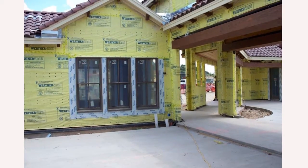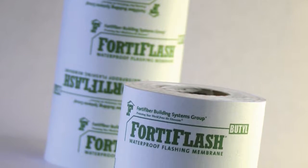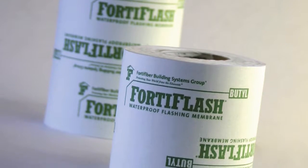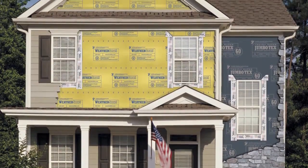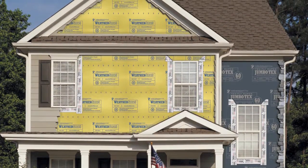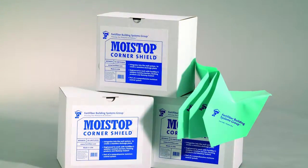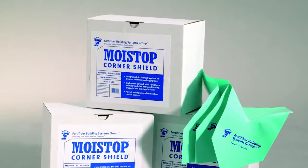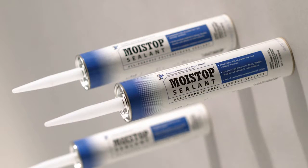FortiFlash Butyl Waterproof Flashing Membrane is also part of the complete moisture control system. This high performance self-adhesive waterproof flashing membrane has many great features: ultra durable facer, seals around fasteners, mold resistant, and excellent low temperature adhesion.